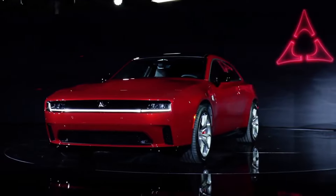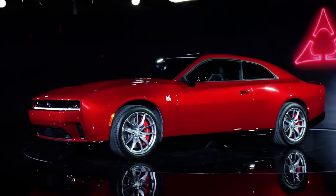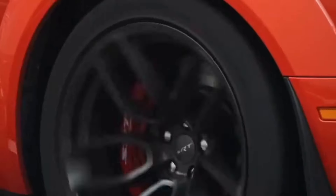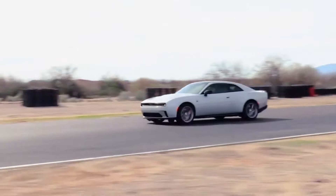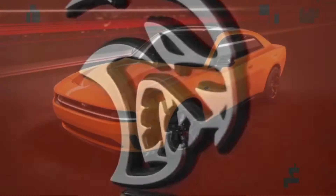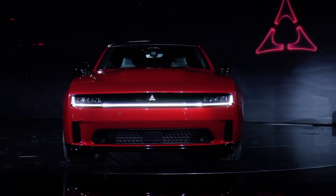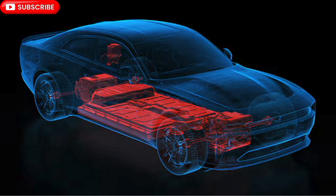The rumors are true — the eighth generation of the Dodge Charger now welcomes an electrified sibling labeled the Dodge Charger Daytona. However you think about it, it's still a muscle car, but this time knotted with a performance electric powertrain that certainly wouldn't disappoint. Built under the STLA Large platform, it's offered in Scat Pack, RT, and an upcoming Six-Pack label, with two or four door body configurations.